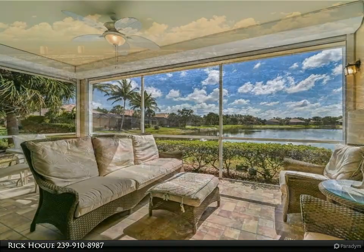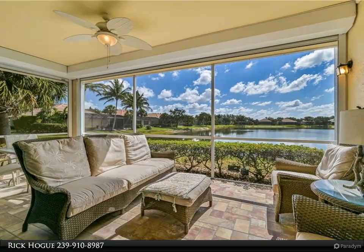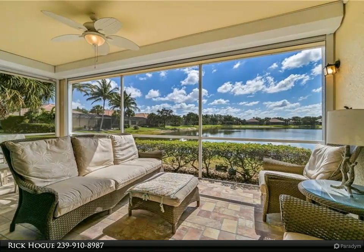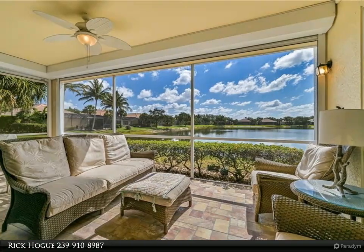Just a short walk to the clubhouse, swimming pool, and spa, this home has tile and carpet floors and an openness everyone is looking for. No golf membership to worry about in this community. There are always people walking, running, biking, and socializing in this community.